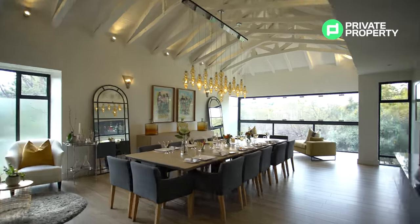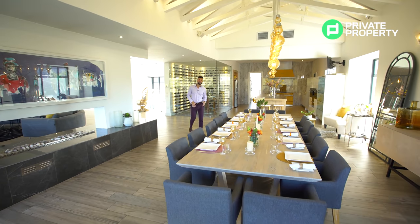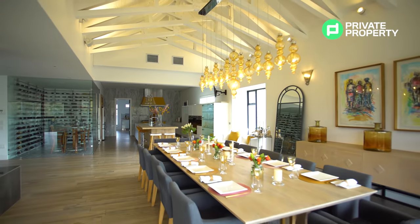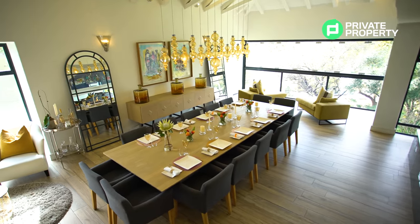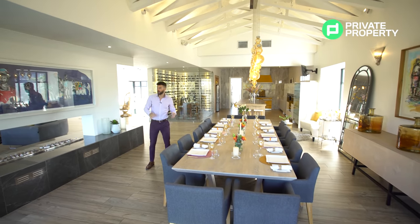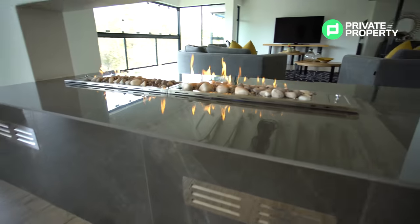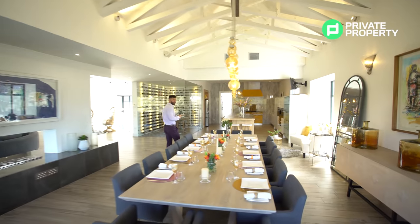Coming out of the living room into the dining room, the features just continue to take your breath away. The owners did such a wonderful job designing it. Take a look at this massive dining room table with a feature chandelier hanging down from those exposed rafters. There's lighting in the ceiling highlighting the shadows the rafters create, which looks stunning. Speakers are built along the top — Apple AirPlay all around the home. On the other side is that shared gas fireplace with stackable windows giving you that view of the Jukskei River.